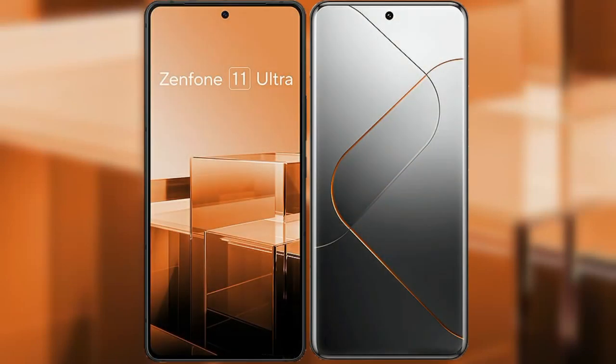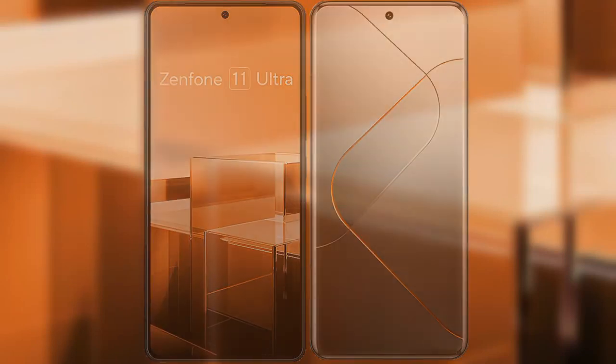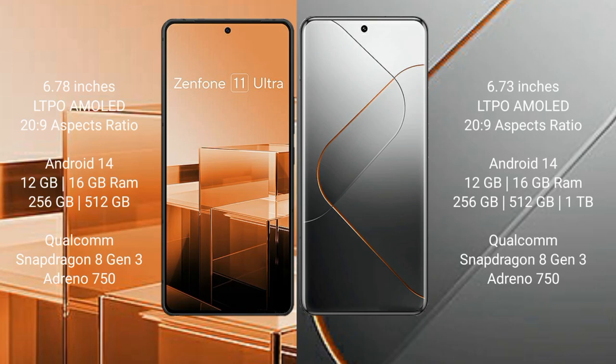I will compare the new Asus Zenfone 11 Ultra with Xiaomi 14 Pro. The Asus Zenfone 11 Ultra comes with a 6.78-inch LTPO AMOLED display and Snapdragon 8 Gen 3. The Xiaomi 14 Pro comes with a 6.73-inch LTPO AMOLED display and Snapdragon 8 Gen 3.